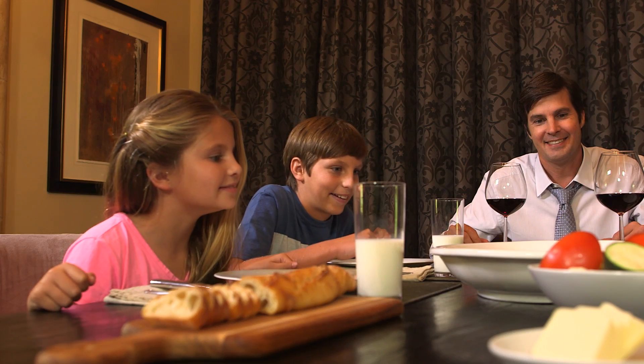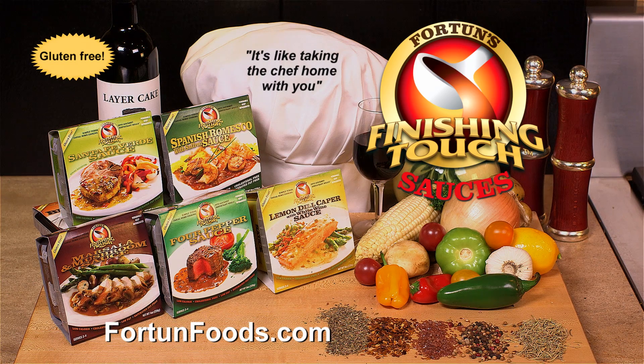You won't find anything else as delicious or convenient. Fortune's Finishing Touch Sauces — it's like taking the chef home with you.